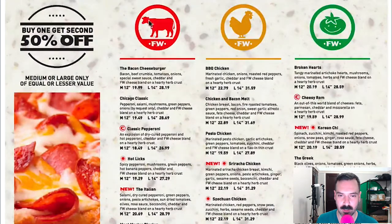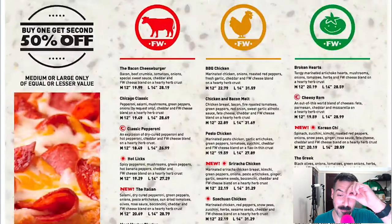Flying Wedge — I'm assuming these are meat pizzas, chicken pizzas, and veggie pizzas. Bacon cheeseburger. Ooh, the Chicago classic. Pepperoni hotlicks — I love hotlicks. The Meat Master Blaster — wow. Hot pepperoni, Italian sausage, lean ham, salami, beef crumble, mushrooms, cheddar, and FW cheese blend on a hearty herb crust. I love that name: Meat Master Blaster. Pierogi Polka — that's funny. Sicilian Express, Texas Pole, Tropical Pig, The Wedge Deluxe. Those are the meat ones.